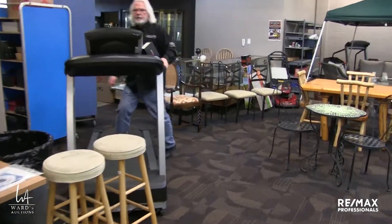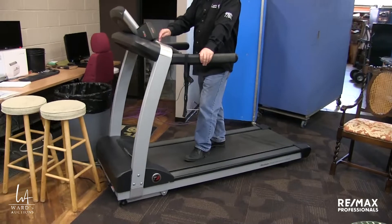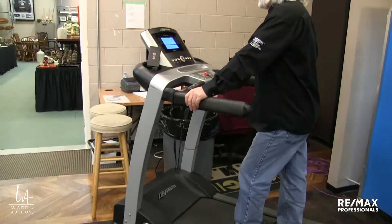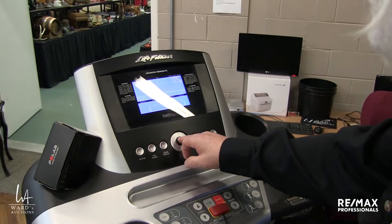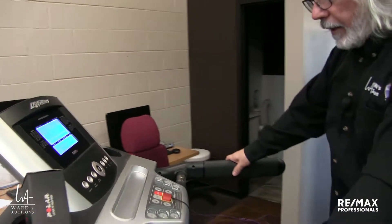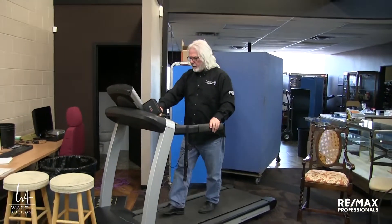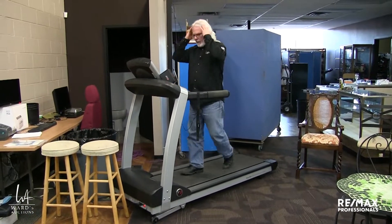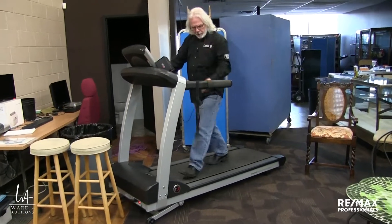We're always saying we don't take exercise equipment, but this thing is really expensive. It's Life Fitness — it's got a full graphic display. Select workout — there we go, now it's just walking. I can pick up the speed, I can incline it, and I'll be in good shape in no time. Plus you can put your hands on the grips here and it'll check your heart rate.